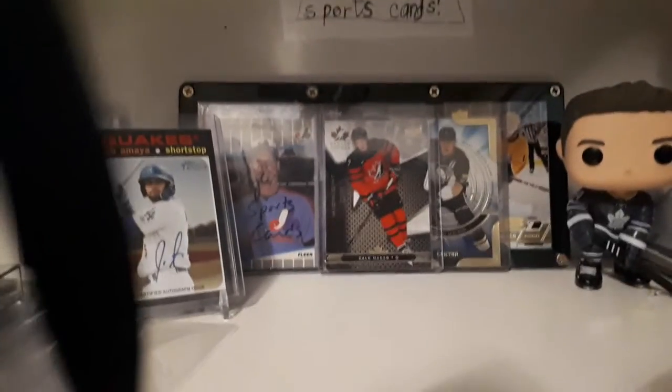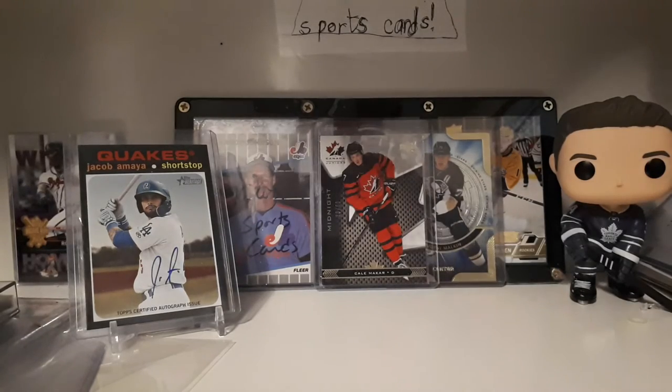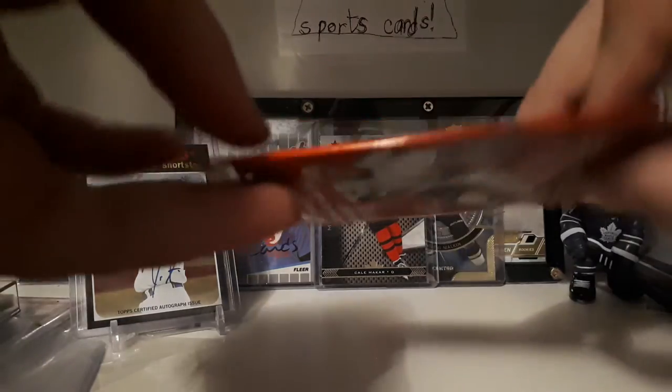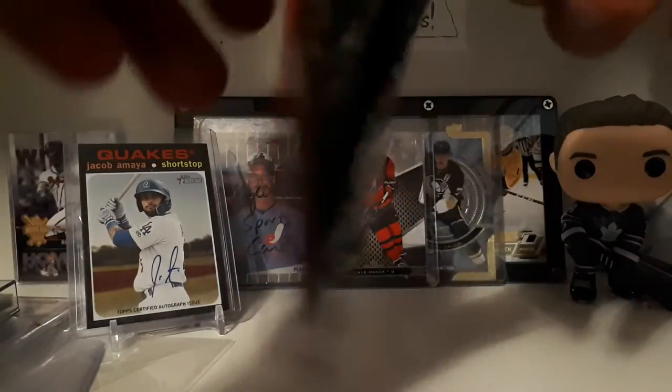So there's approximately roughly eighteen to nineteen thousand packs that were made. Anyway, yeah, let's rip this open! We got a pack, let's rip it.